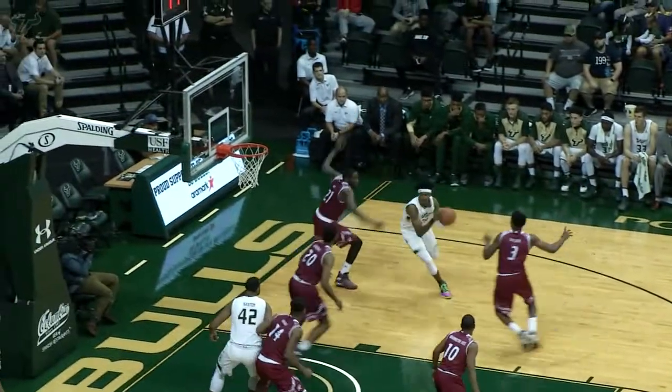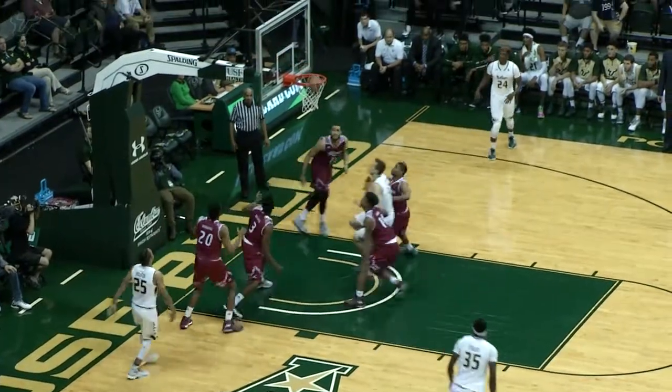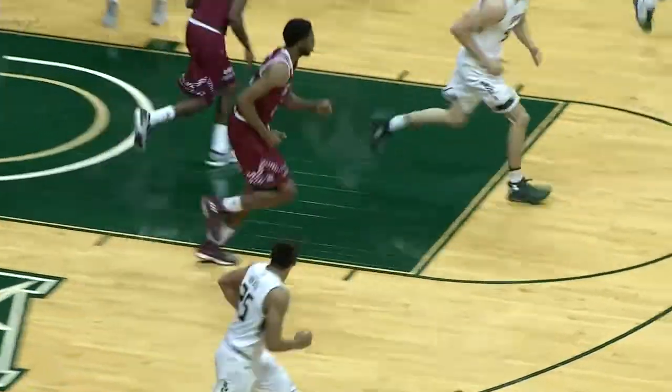Cut off — bounce pass, Tulio, ball fake, gets the man in the air. He puts it up off the window and in. And what a big bucket that is to stop that run. Takes a baseline move, up over Taylor — jumper's good. And that's a better shot for Troy Holston.